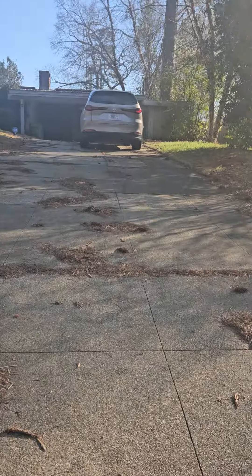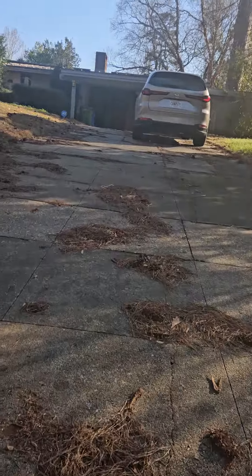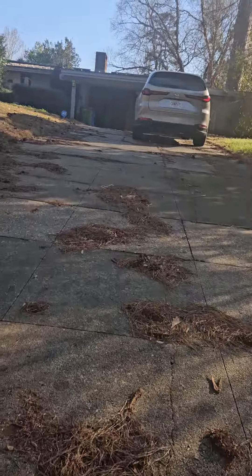I want you to see the driveway. There's a little slope going to the driveway, but not bad. The integrity of the driveway is pretty good because they've divided the concrete up so there's no large slabs to crack and break. Just wanted to point that out.